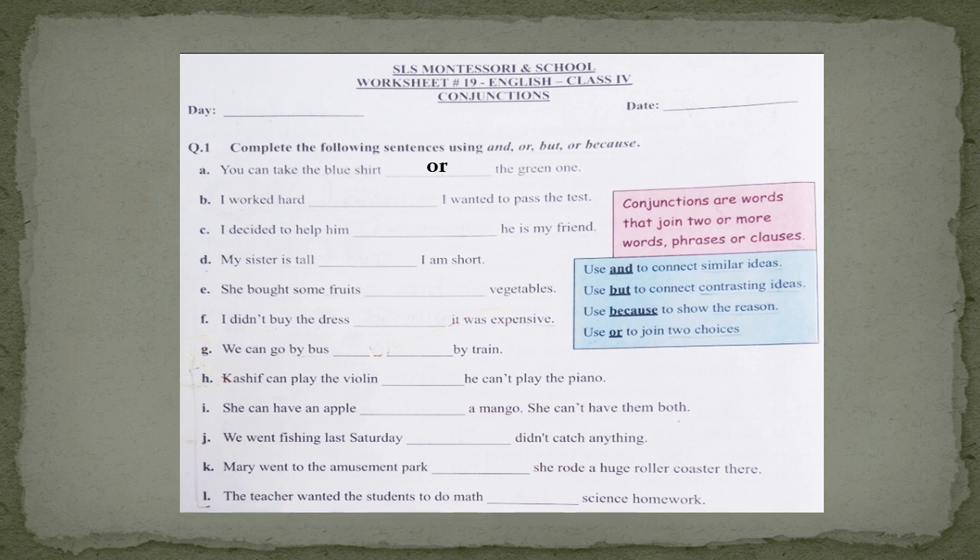Part B: I worked hard. Why did I work hard? The second part is giving the reason. So we will join these two parts by using the conjunction 'because.' I worked hard because I wanted to pass the test.